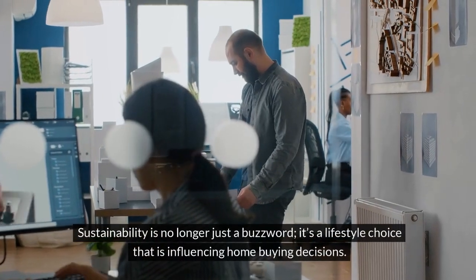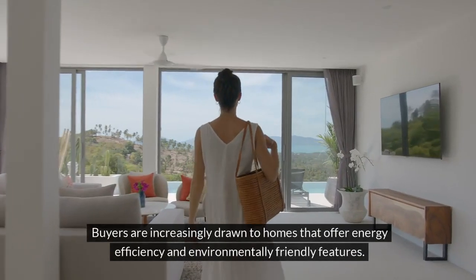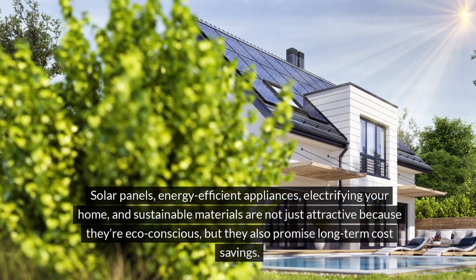Sustainability is no longer just a buzzword — it's a lifestyle choice that is influencing home buying decisions. Buyers are increasingly drawn to homes that offer energy efficiency and environmentally friendly features, such as solar panels and energy efficient appliances.